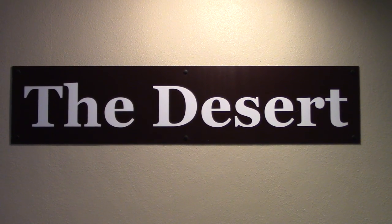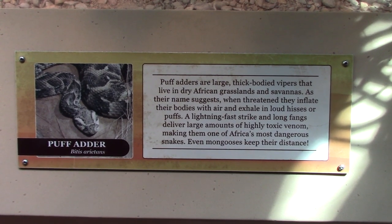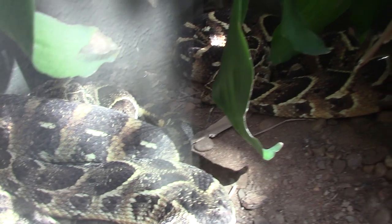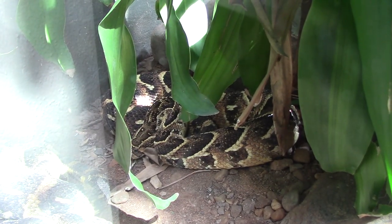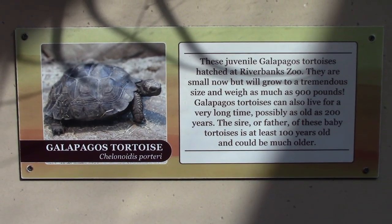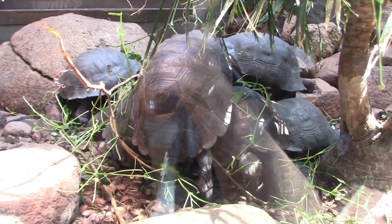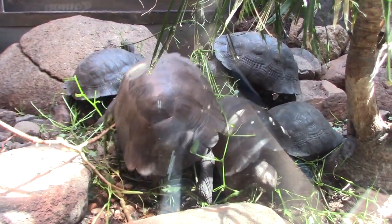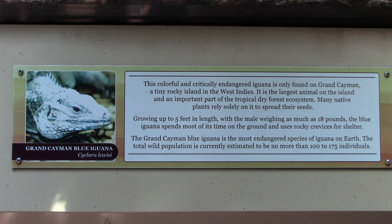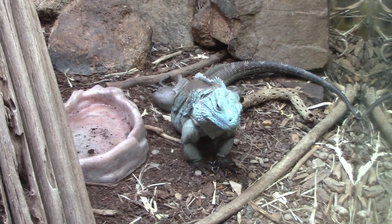The desert section next. We've got a Puff Adder — two of them in here, one here and the other in the back. Galápagos Tortoise — we saw the large ones earlier, these are the young ones. We've got a Grand Cayman Blue Iguana — wow, nice size iguana.